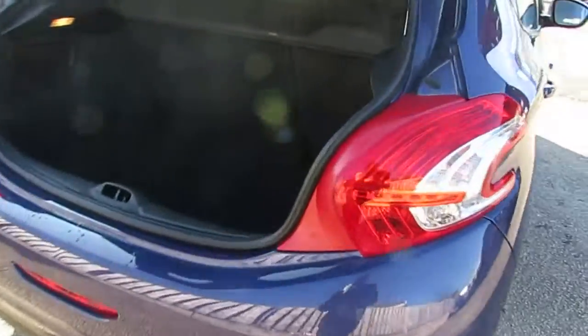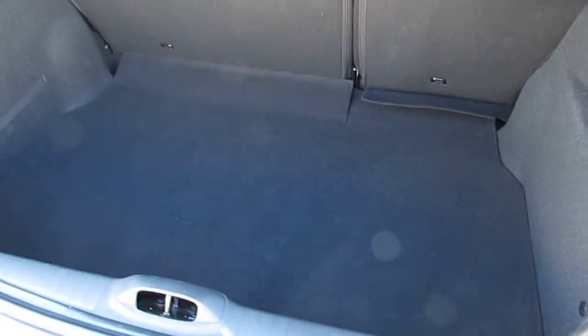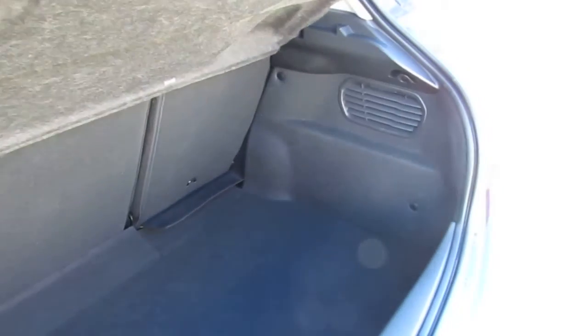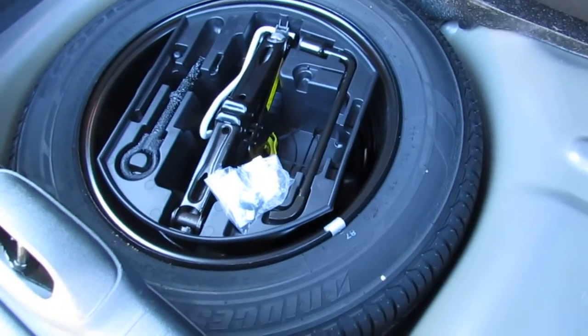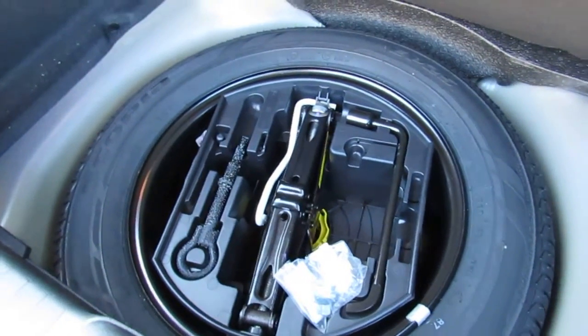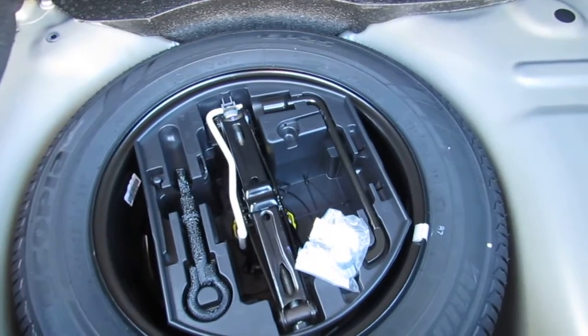Come around and have a look into the boot. You can see there's plenty of room in the boot. Take a look underneath — it comes with a brand new spare wheel, fully sized, with all the parts.